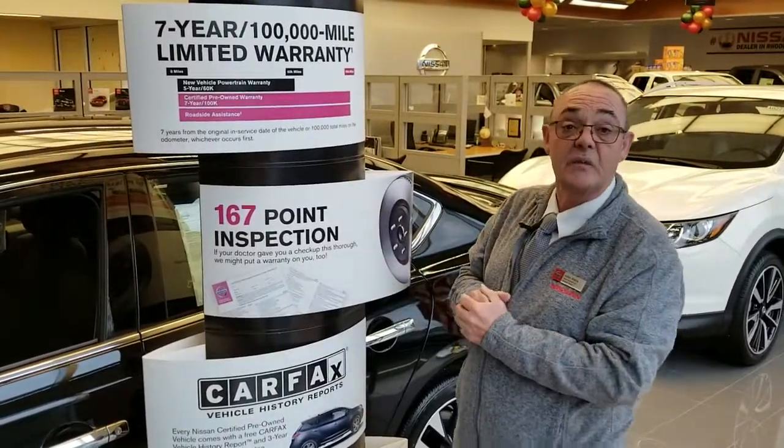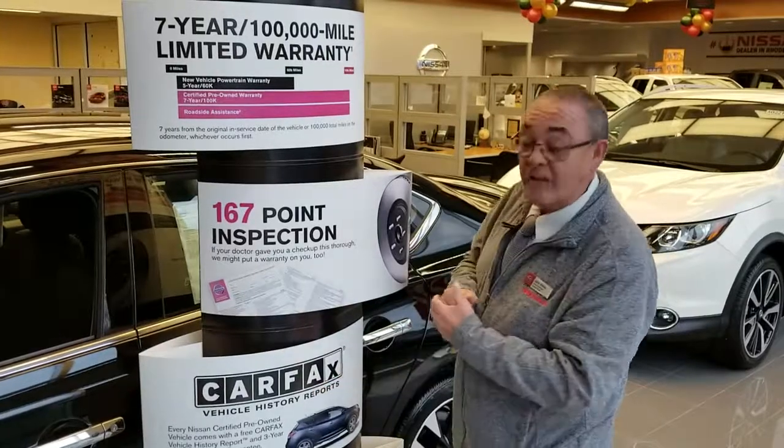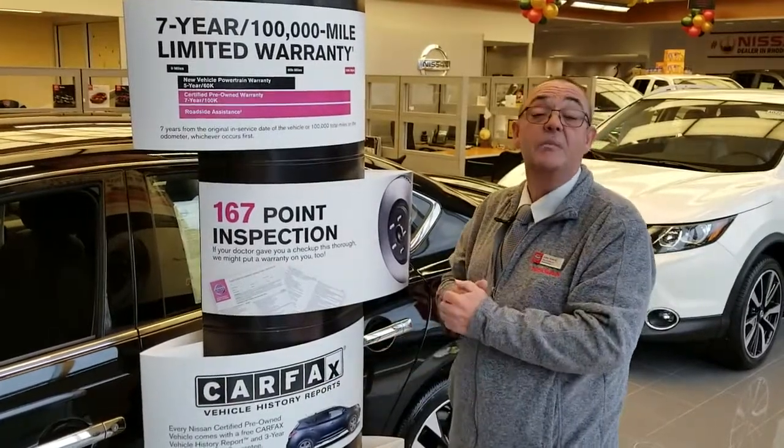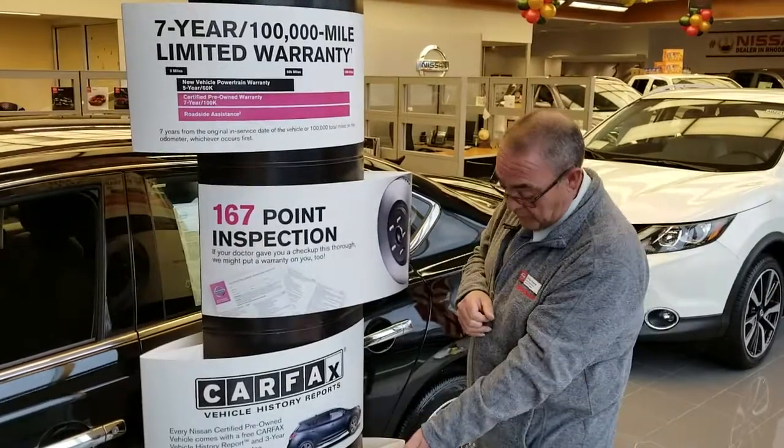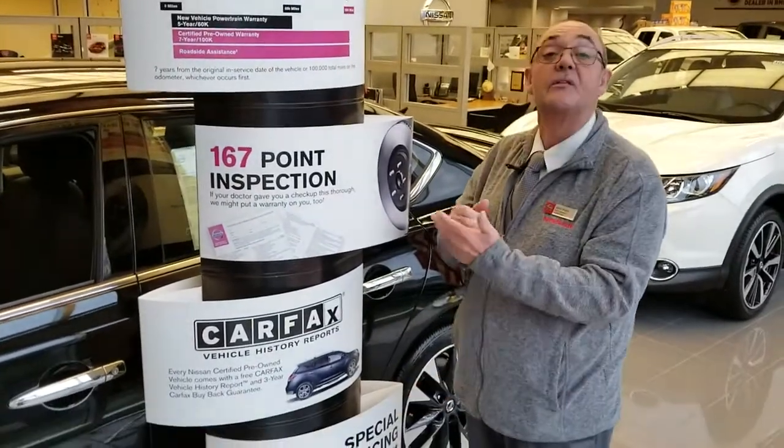You also get a 167-point inspection, which we do here, and a Carfax — the car needs to be free of any accidents or any damage whatsoever. You will also be able to apply for special financing available through Nissan.